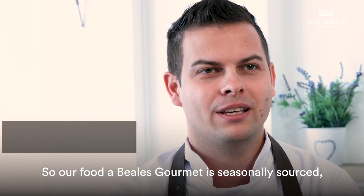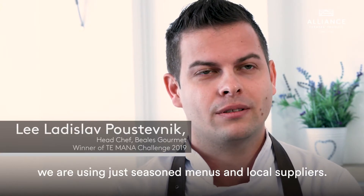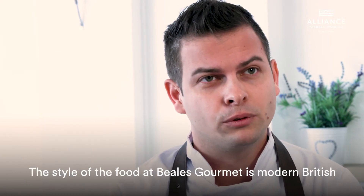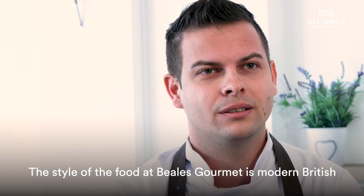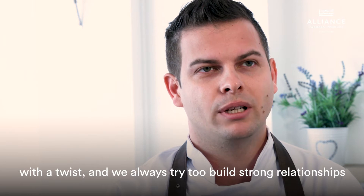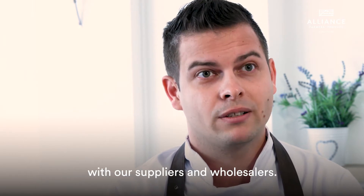Our food at Beales Gourmet is locally sourced. We use seasonal menus and local suppliers. The style of the food is modern British with an Italian twist, and we always try to build strong relationships with other suppliers and wholesalers.